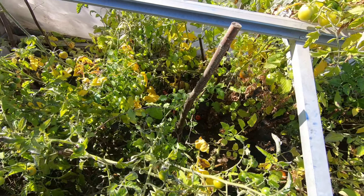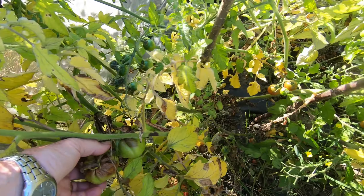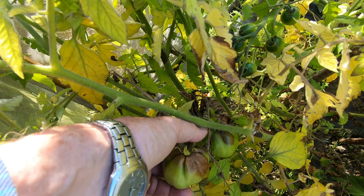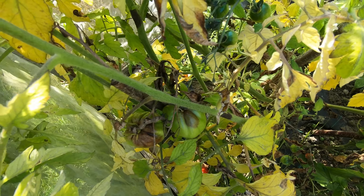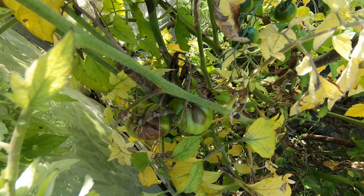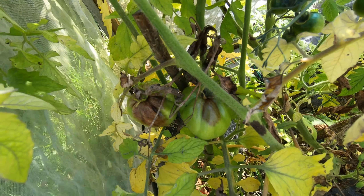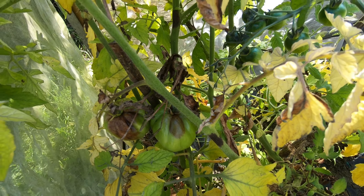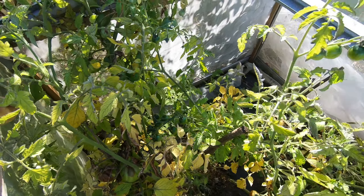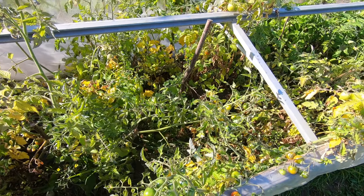I don't know quite how far it's spread. It's obviously cut right down to the other end of this cold frame — you can see these tomatoes have most certainly been affected by blight. So I'm going to get off all the unaffected ones now and take them home. I hope we can keep them okay and ripen them at home.